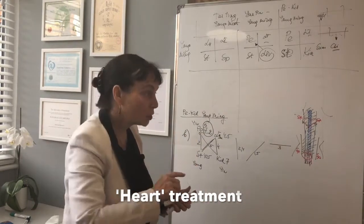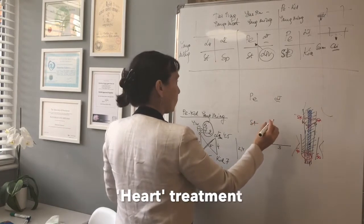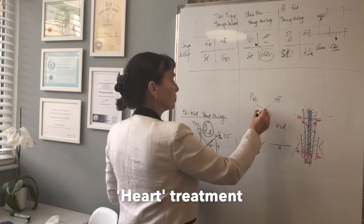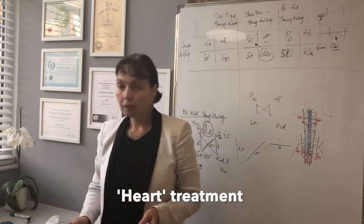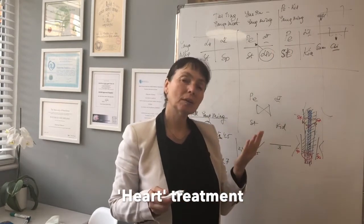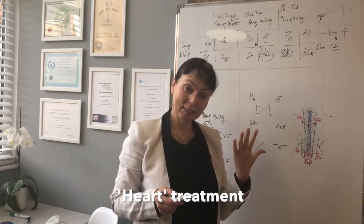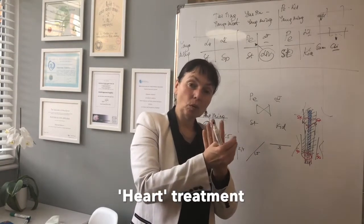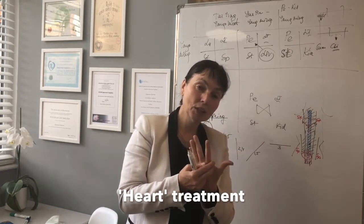Which points do we choose? On the large intestine meridian, which point might we choose to treat the heart area — the middle of the chest? We can choose points on the arm, but if we project the body onto the palm, the point that will coincide with the heart will be Large Intestine 3.